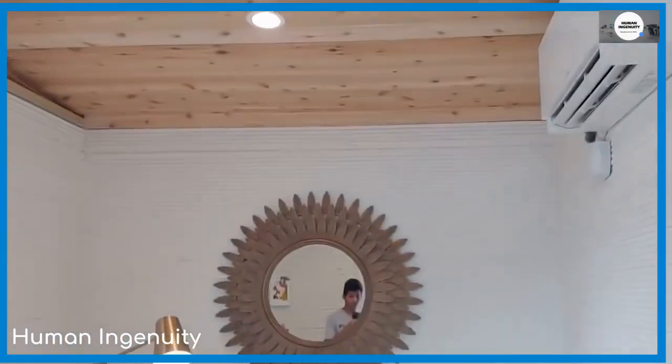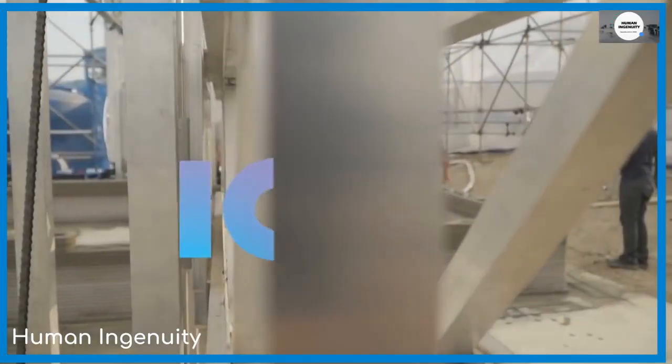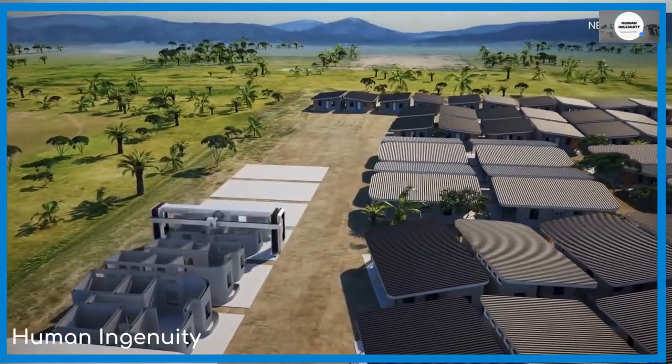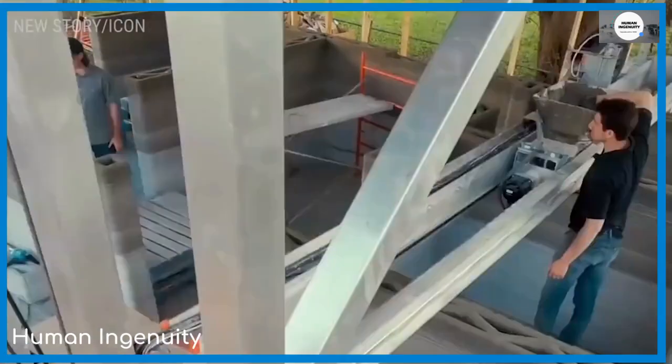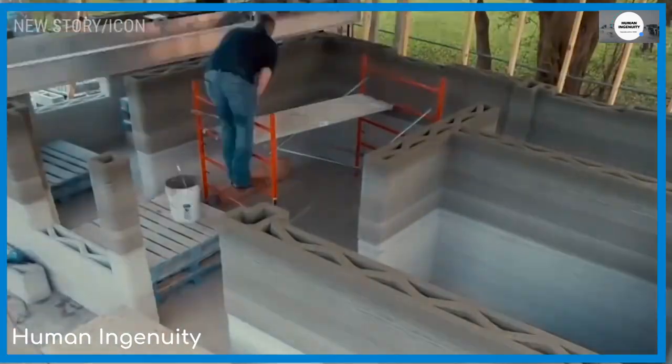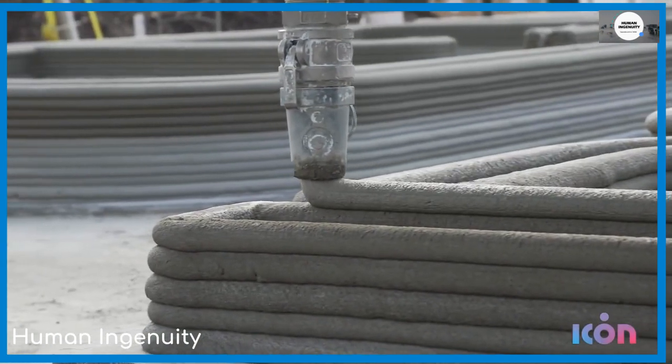A housing charity called New Story has partnered with a construction tech company called Icon in an effort to mass-produce 3D printed homes and end the global homelessness crisis. The ultimate goal is to create each 650-square-foot home in under 24 hours, for a cost of around $4,000 apiece.